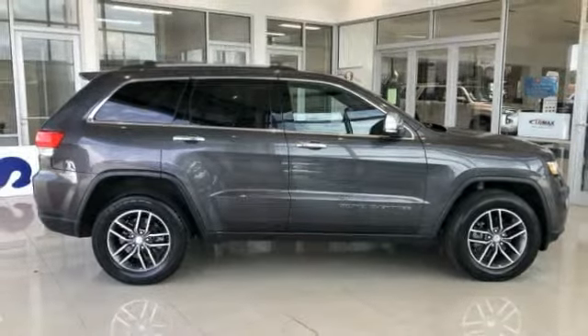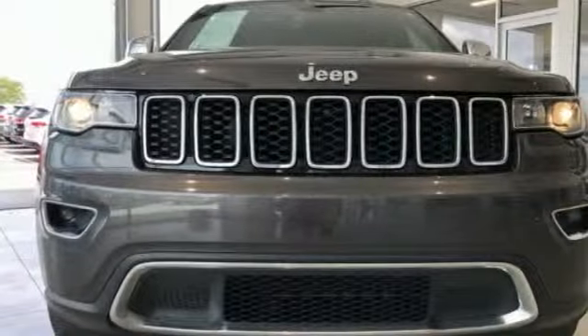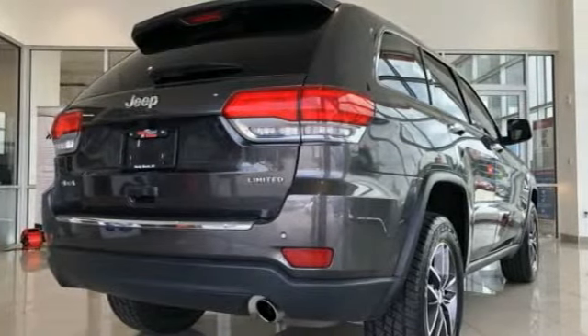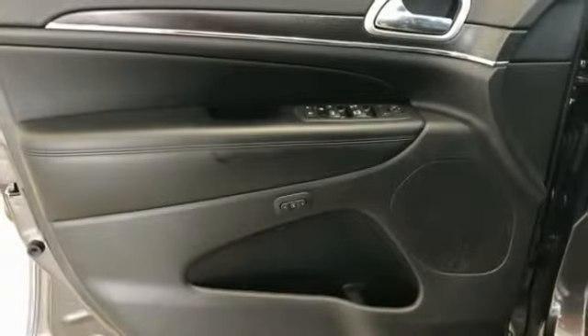Here are some of this vehicle's great options: power passenger seat, power liftgate, traction control, air conditioning, dual airbags, alloy wheels, power steering, heated rear seats, four-wheel disc brakes, and center armrest.